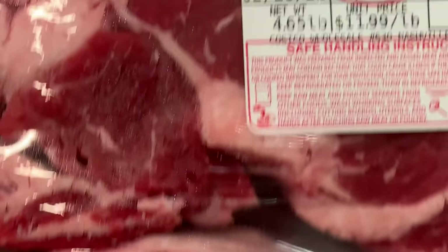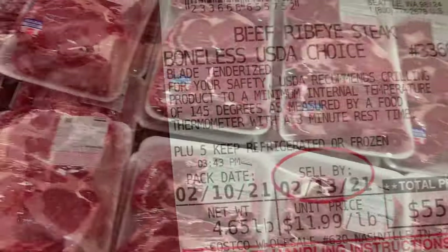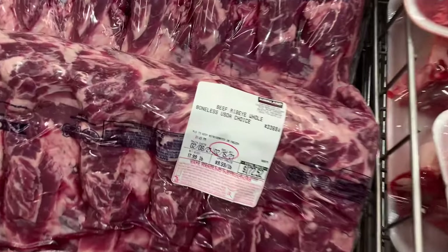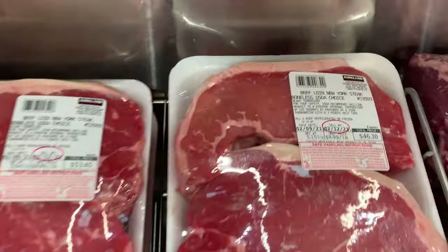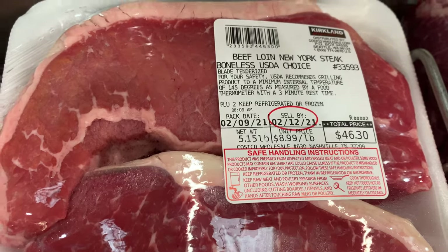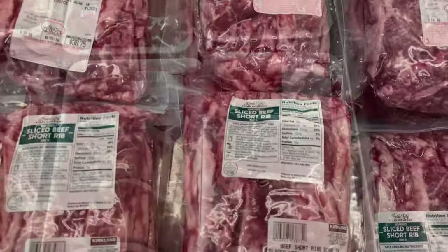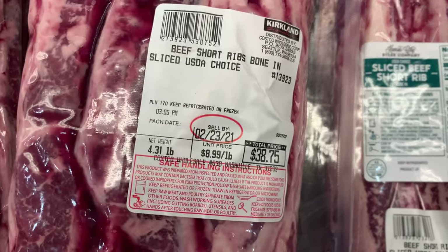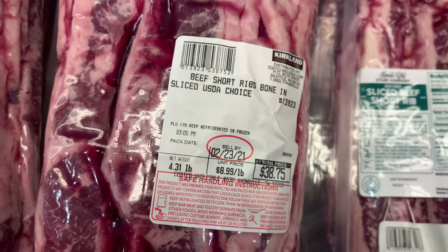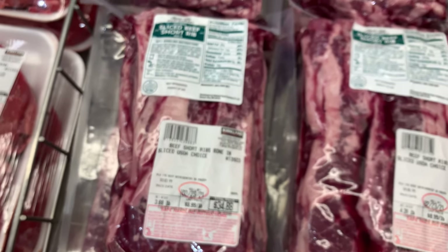Now for some beautiful ribeye at $11.99 per pound. This is choice and looks great. When you buy the whole ribeye, it's a lot cheaper — only $9.99 a pound. Now we have a New York strip at $8.99 a pound. Looks amazing and delicious. Next we have short ribs — this is one of my favorites. These are often known as Korean short ribs. They are super fatty and delicious. I like to put these in my air fryer. Can't wait to get some of these.